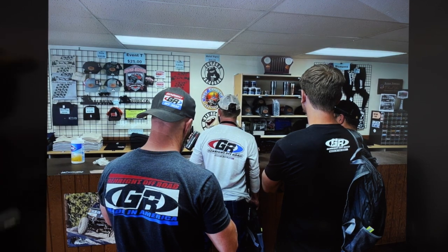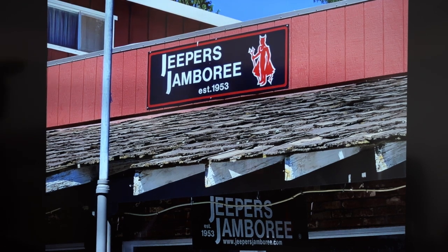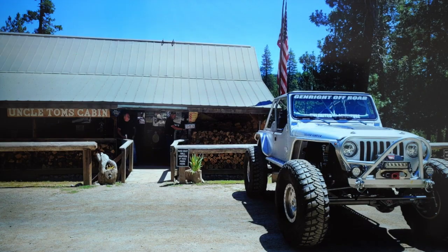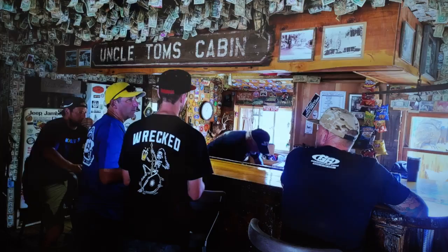The next day we head over to the Jeepers office where we check in. This is the sign right outside in Georgetown — about a 45-minute drive away. You go over there, you check in; it's your last chance to get gas, ice, and several things while you're in town. On the way back to Ice House, we stopped at Uncle Tom's Cabin — also a very old and historic place, very popular with four-wheelers. They've got a nice little bar, kind of like Ice House but much smaller, with lots of dollar bills and very colorful.